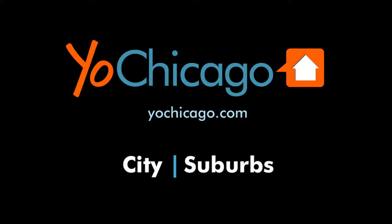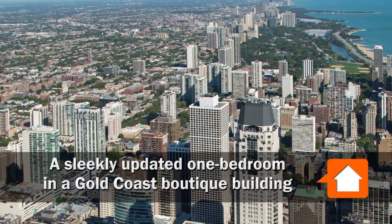Joe Zekas from Yoshicago.com. I'm in the Gold Coast at 1122 North Dearborn with Diane Freeman from Baird & Warner.